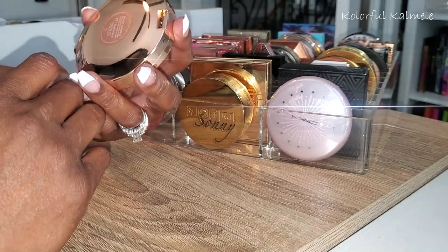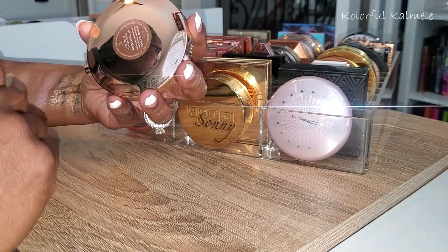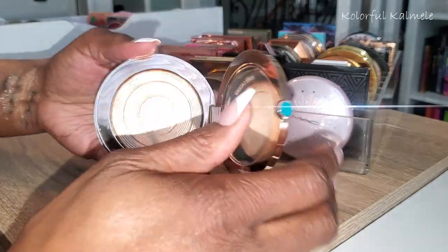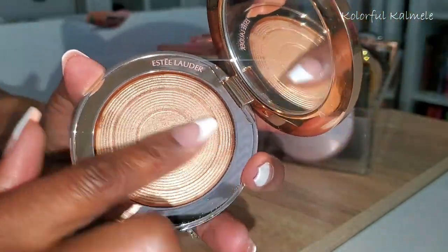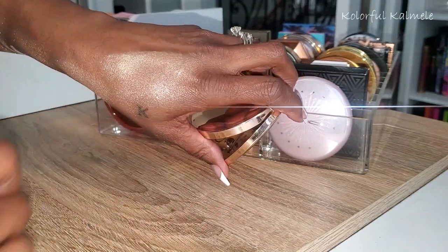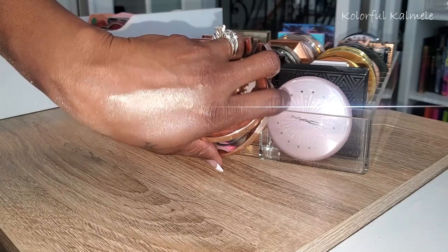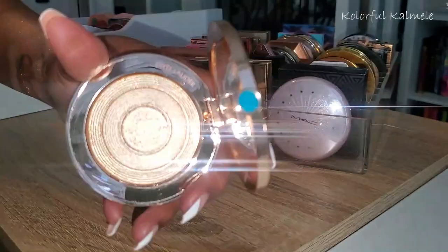This is the Estée Lauder Bronze Goddess Heat Wave — absolutely beautiful, but it does have more glitter in it than I'd prefer. When you look at it swatched it's very very pretty. Estée Lauder — I don't know if they still sell this; it could have been a limited edition.